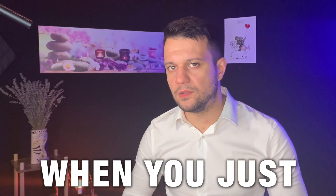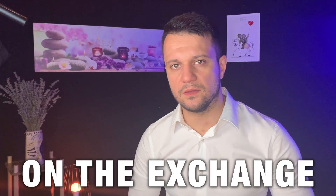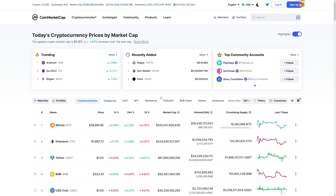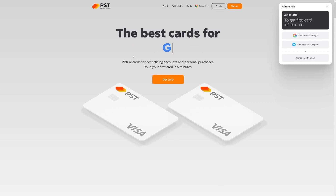Ever got in a situation when you just can't spend your crypto? It's locked on the exchange, in your wallet, your country doesn't allow it — you're just stuck with it. Well, today you can change that, because you can spend all of that Bitcoin, all of that ETH, by using this website.